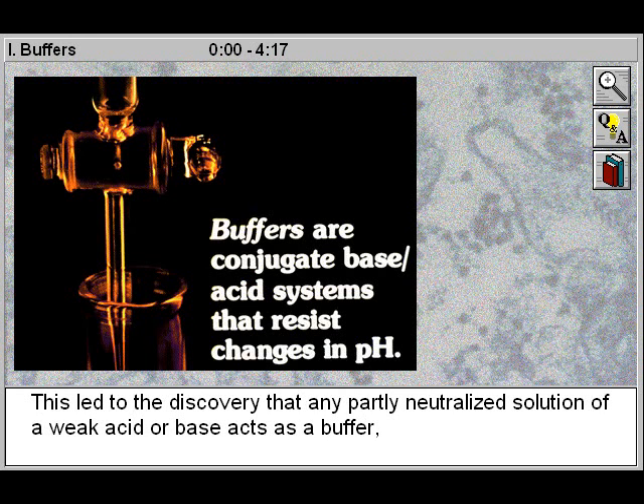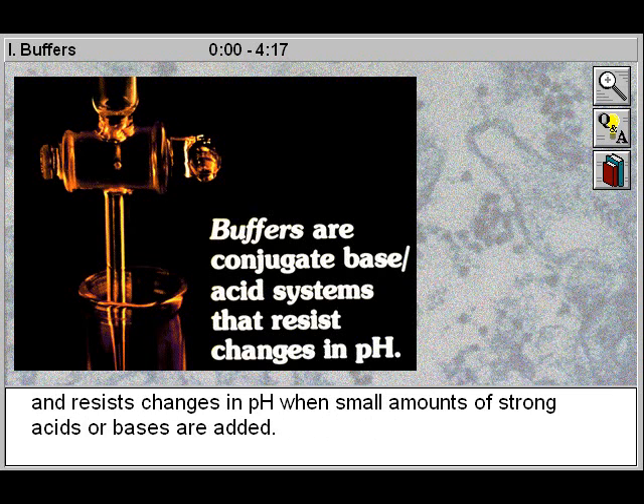This led to the discovery that any partly neutralized solution of a weak acid or base acts as a buffer and resists changes in pH when small amounts of strong acids or bases are added.